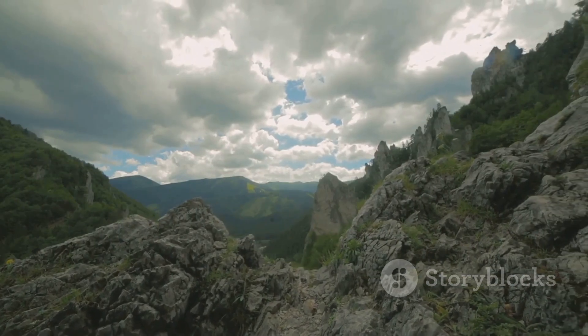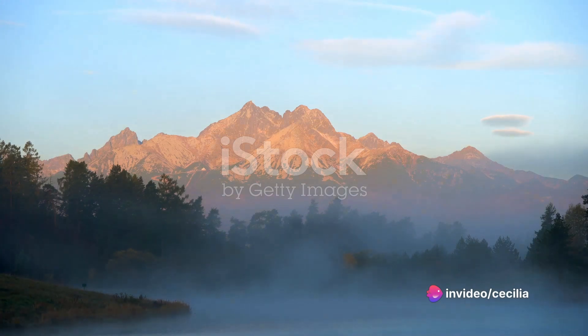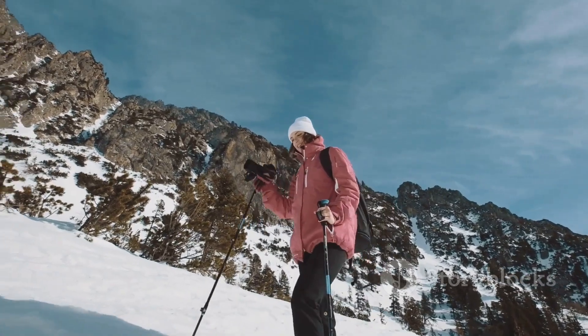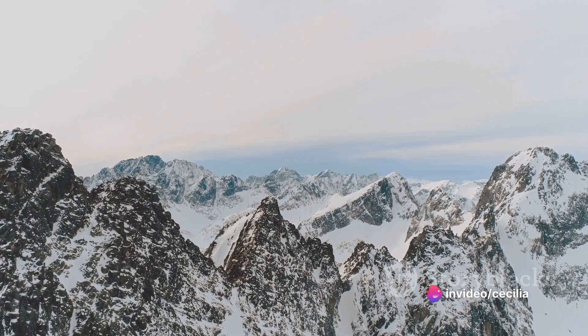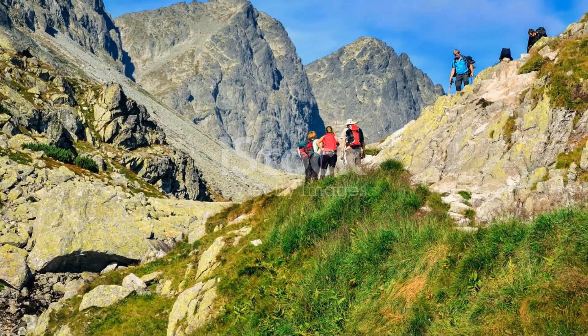But the High Tatras are more than just their peaks. They are a tapestry of diverse landscapes, each woven with a unique thread. Amidst the towering peaks, you'll find serene alpine lakes, their surfaces shimmering like a mirror, perfectly reflecting the grandeur around them. One such lake is Strbske Pleso, a gem tucked away in the heart of the mountains. Its tranquil waters are a sight for sore eyes, and the surrounding scenery is nothing short of a painter's canvas.